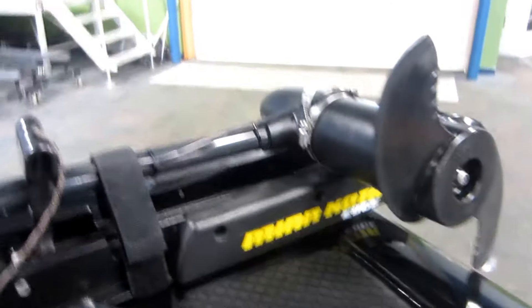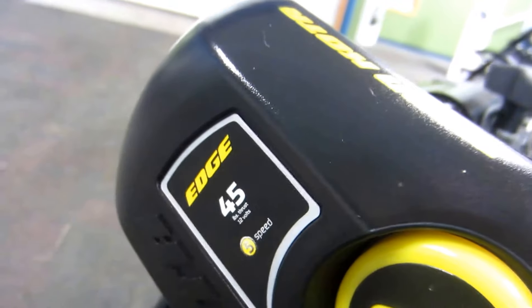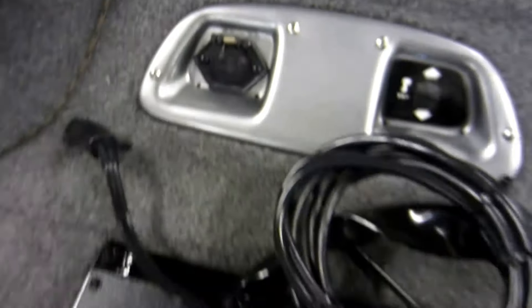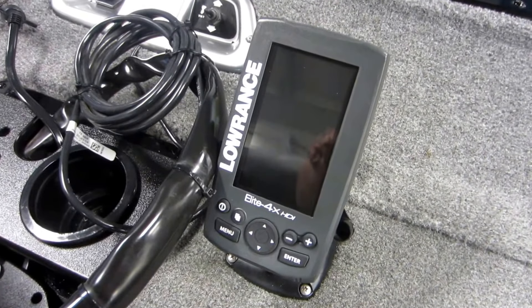We have a Minn Kota Edge Series Trolling Motor with 45 pound thrust and 12 volts, a trolling motor recessed foot pedal, motor trim and trolling motor plug, and a Lowrance Elite 4X Fish Finder and Depth Finder.